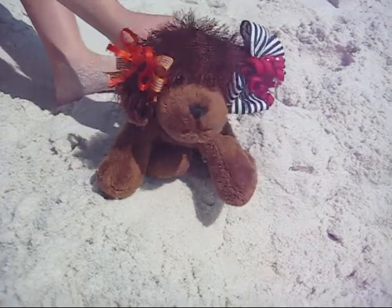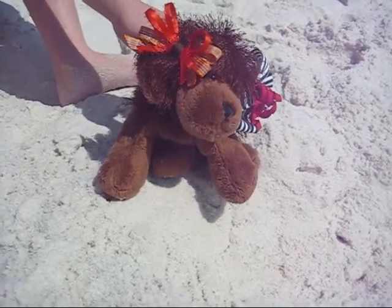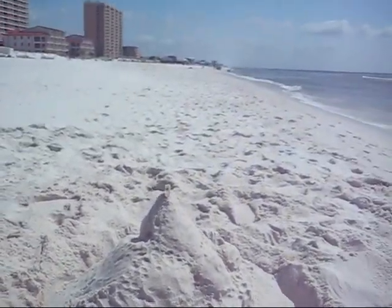Hi, this is DU Webkinz and this is the next clip. As you know, I said there was just a plain area of sand. But now look at it. Look at the castle. There's a castle. There's a castle.